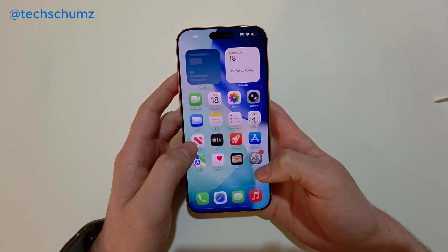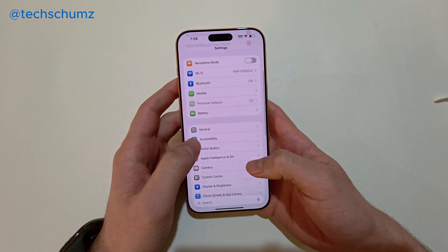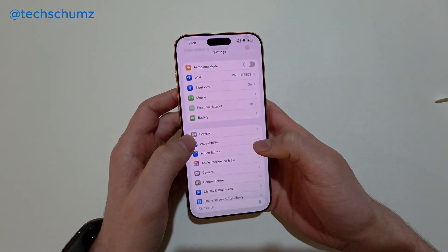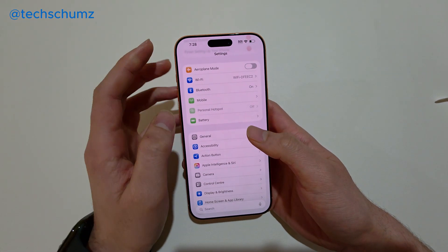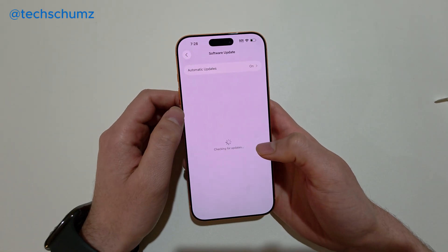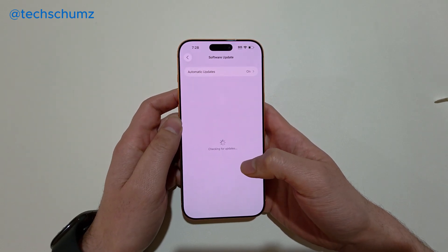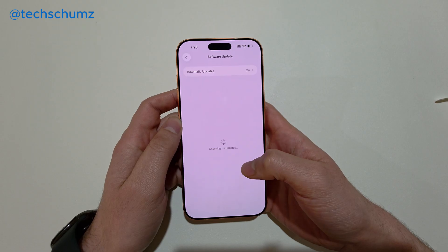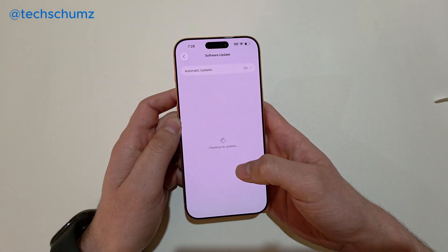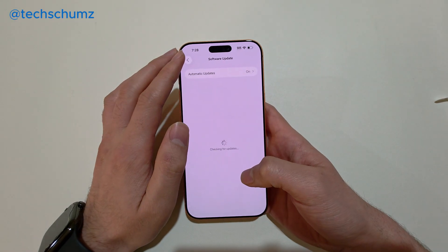If it doesn't work again, you can check for software updates — there might be some kind of software issue. Go to Settings, then General, then Software Update. Wait a few seconds for your iPhone to check for new updates, and if there's any update available, install it on your iPhone and then check again.